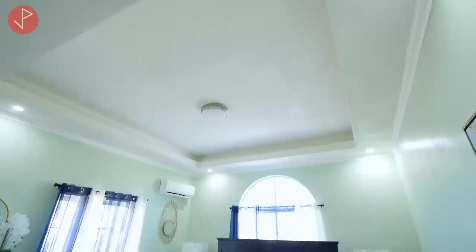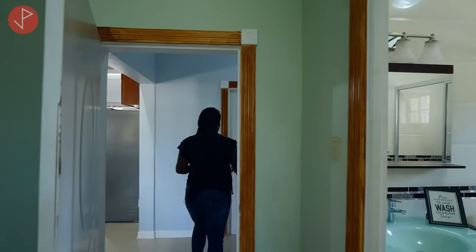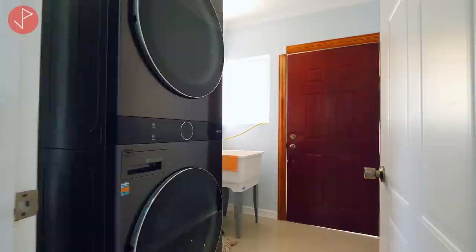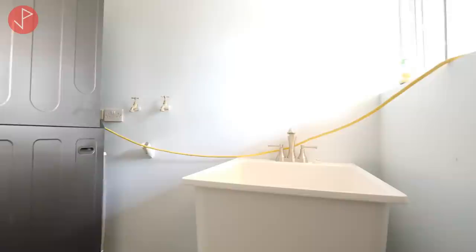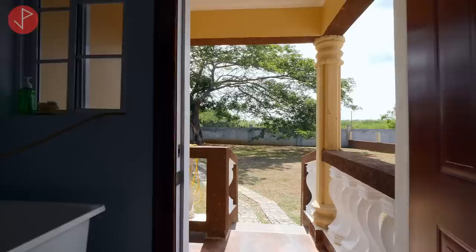We're going to take a look at our laundry room — we have indoor laundry with a spacious laundry area. There is a stackable washer-dryer unit and a tub. We also have a window, and the sweetest thing about this laundry room is that we have direct access to the backyard.